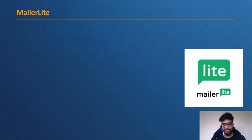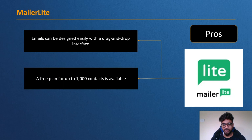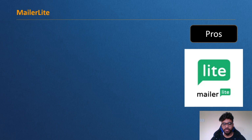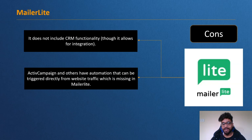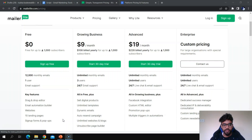Pros of MailerLite: emails can be designed easily with a drag-and-drop interface, a free plan for up to 1,000 contacts is available, and there are a variety of email templates to choose from. Cons: it does not include CRM functionality; Active Campaign and others have automation that can be triggered directly from website traffic, which is missing in MailerLite; and setting up an account requires a lot of company information.